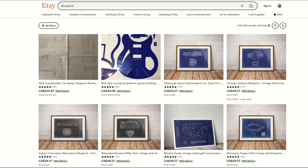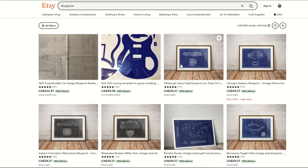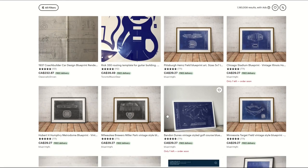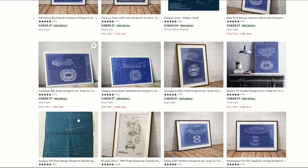The first niche is blueprint designs. I've gone into Etsy and typed 'blueprint' into the search and you can see different blueprint designs come up. They're not SVG files, but I'll get to that in a minute. This blueprinting FX company is selling a lot — they pretty much have all the top results.